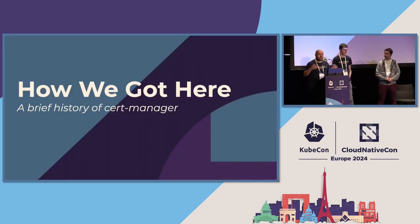So there's a brief introduction. The best way to start now is to tell you a bit about the history of cert-manager and how we got to here, where I'm holding a physical cert-manager certificate in front of you all. I'll pass over to Tim.